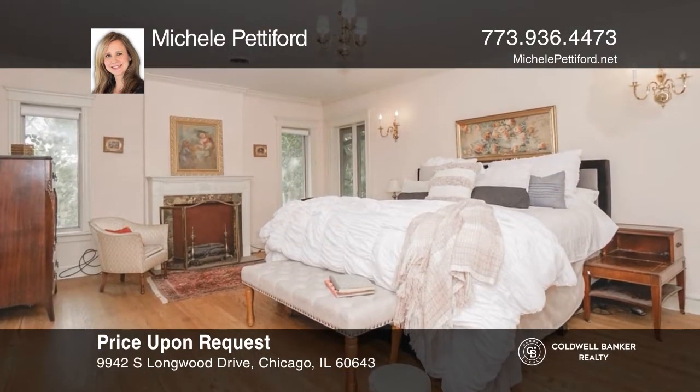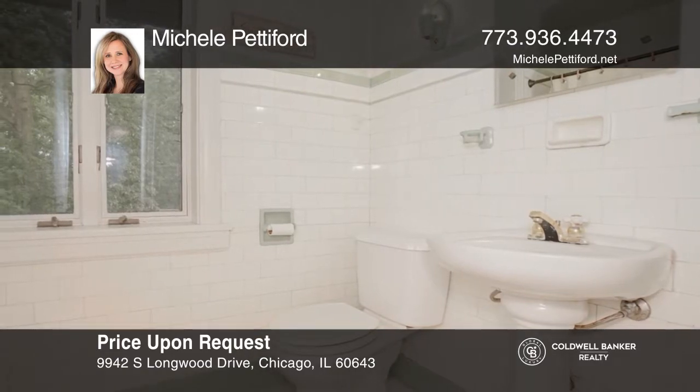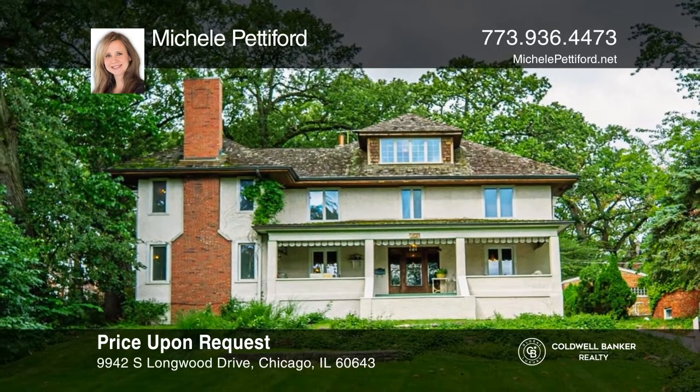Welcome to this beautiful five bedroom, two and two half bath home. As you are greeted by a large entryway, you are led to a spacious living room with a wood-burning fireplace that flows into the dining area and the eat-in kitchen. Upstairs, the master features hardwood floors and two separate closets. This home also has a third floor that can be used as a bonus bedroom and a basement that includes a spare living area and a laundry room. Find out how you can get the keys to your new home by contacting Michelle Pettiford.